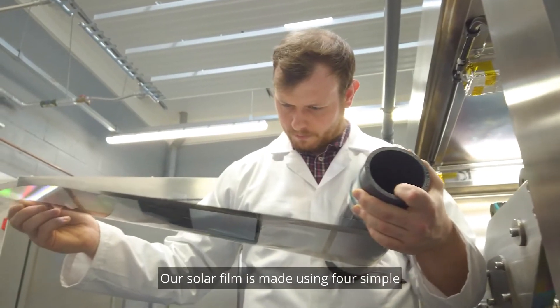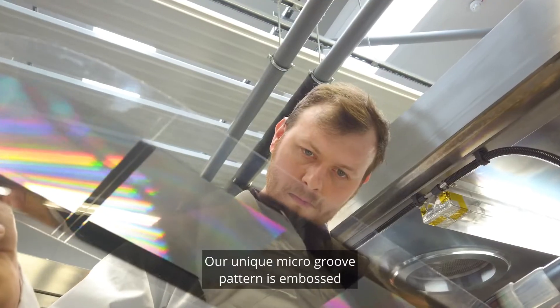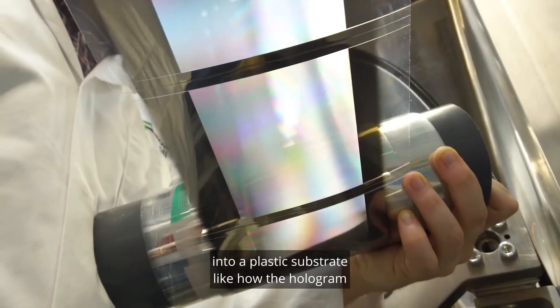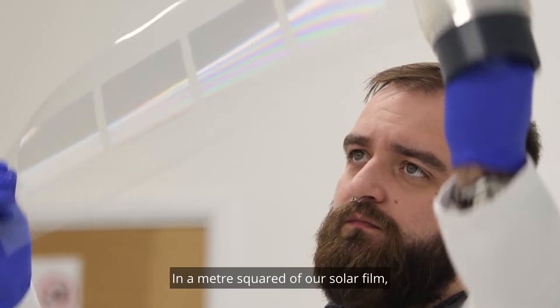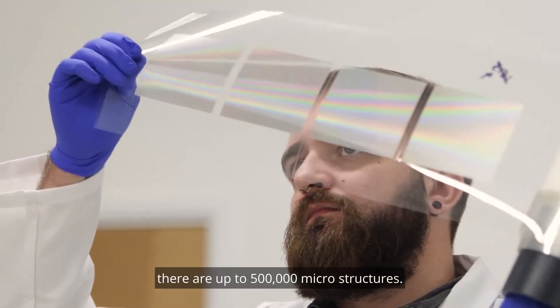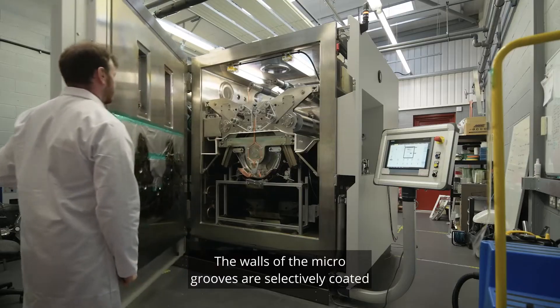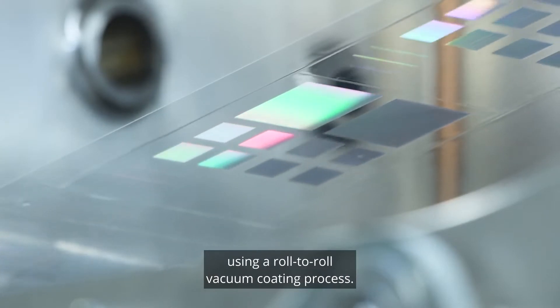Our solar film is made using four simple and scalable production steps. Our unique micro-groove pattern is embossed into a plastic substrate, like how the hologram on a credit card is made. In a metre squared of our solar film, there are up to 500,000 microstructures. The walls of the micro-grooves are selectively coated with conductive materials, using a roll-to-roll vacuum coating process.